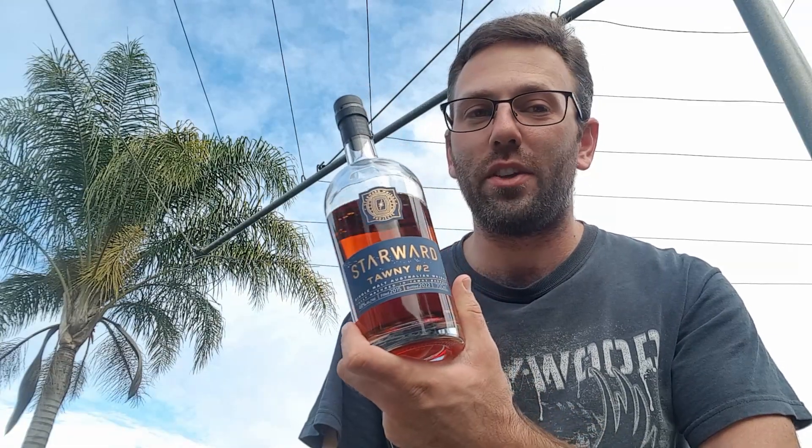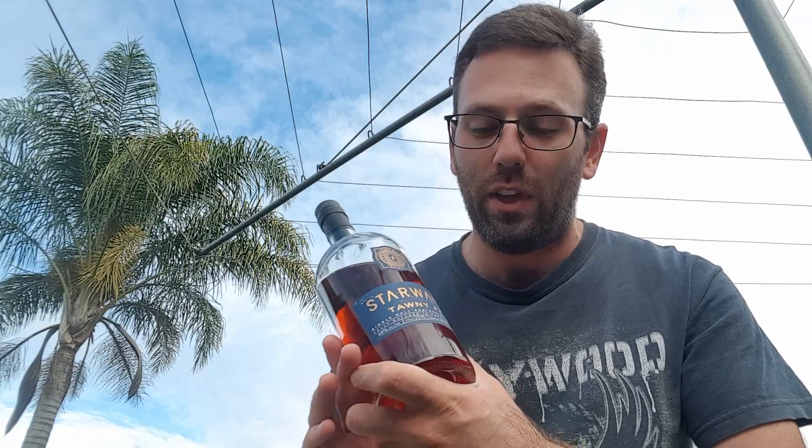I hope you enjoyed the review. If you are able to find this out in the wild or wherever you may be, definitely pick up a bottle — it is absolutely fantastic and I know you will enjoy it. This has been a very popular release from Starwood, and I hope that in the future we will see more batches of this available. Fingers crossed. My name is Andrew and I will see you all again on the next video.